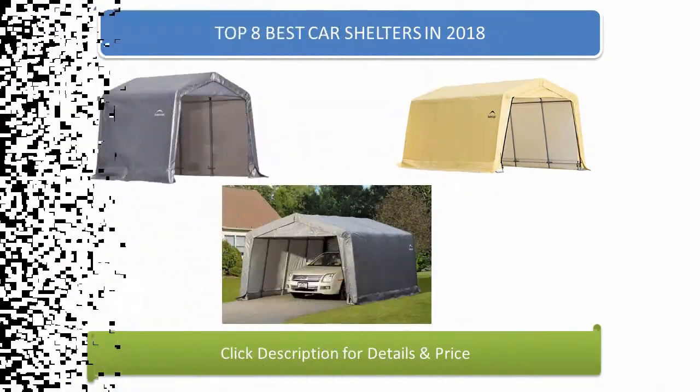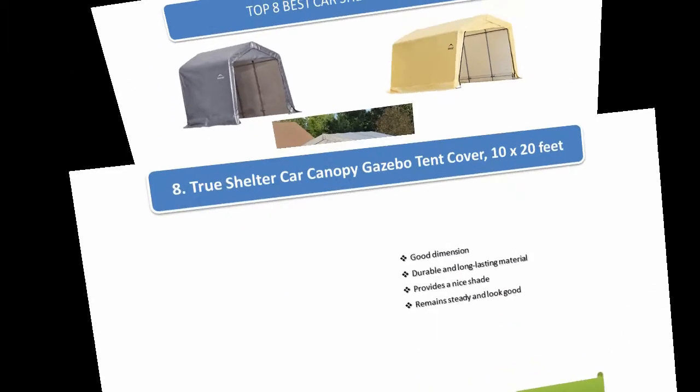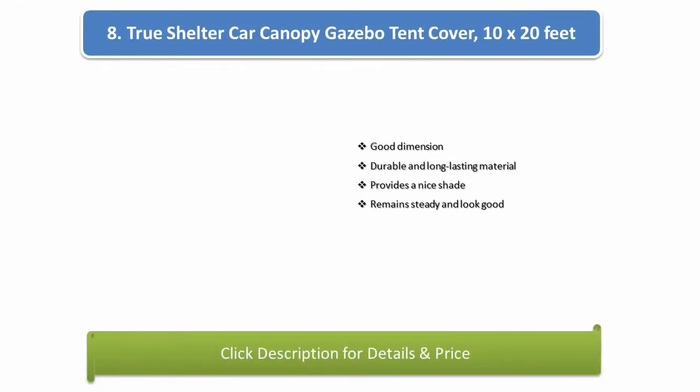Find the best car shelters in 2018 at Amazon. We analyzed consumer reviews to find the top rated products. I am going to review the top 8 best car shelters on the market in 2018.